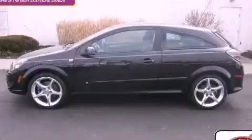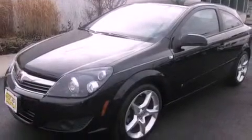This is a 2008 Saturn Astra. It features a 1.8-liter four-cylinder engine and a manual transmission.